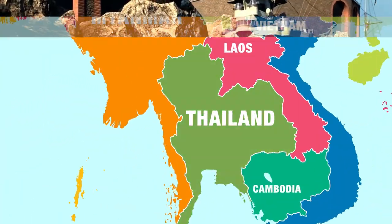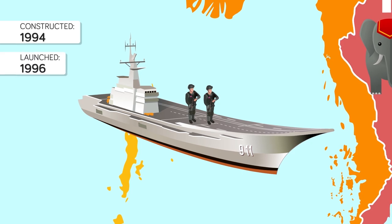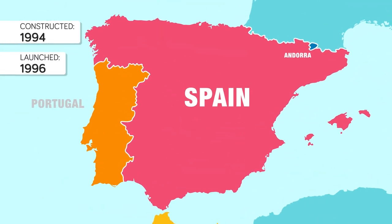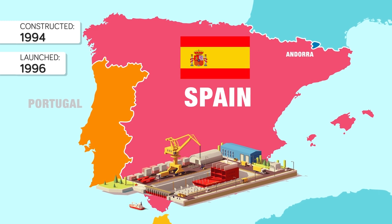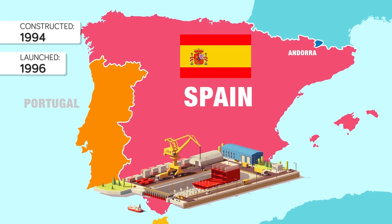In service with the Thai Navy, the Shakri Naruebek was laid down on July 12, 1994, and launched a year and a half later in 1996. Built by the Spanish firm Bazan, the ship used a similar design to Spain's Principe de Asturias light helicopter carrier.